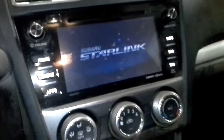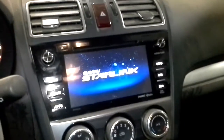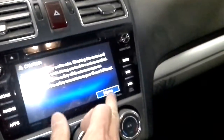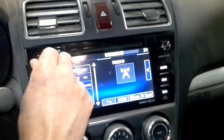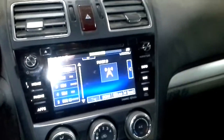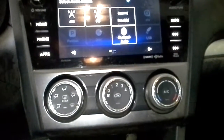It does have the AM/FM CD player with Starlink. Air conditioning.